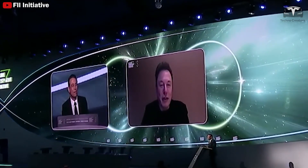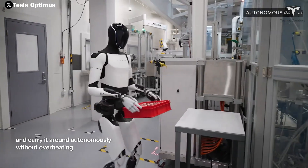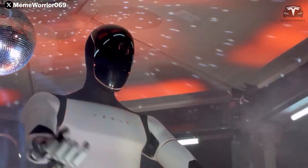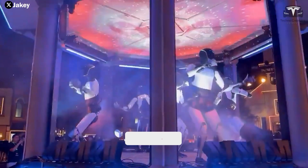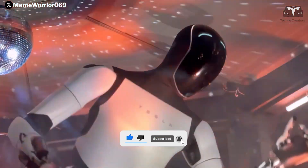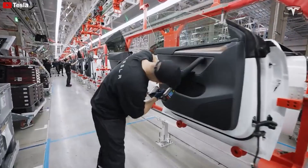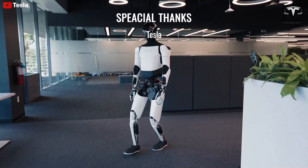A world where robots like Optimus could revolutionize industries — handling everything from manufacturing and warehousing to household tasks like cooking and cleaning — may not be far off. Thank you for watching. If you found the content useful, don't forget to hit the like button and share this video. Make sure to subscribe to TechnoCreators and turn on notifications so you never miss our latest videos. We appreciate your support in reaching 3,000 subscribers and look forward to seeing you in the next video.